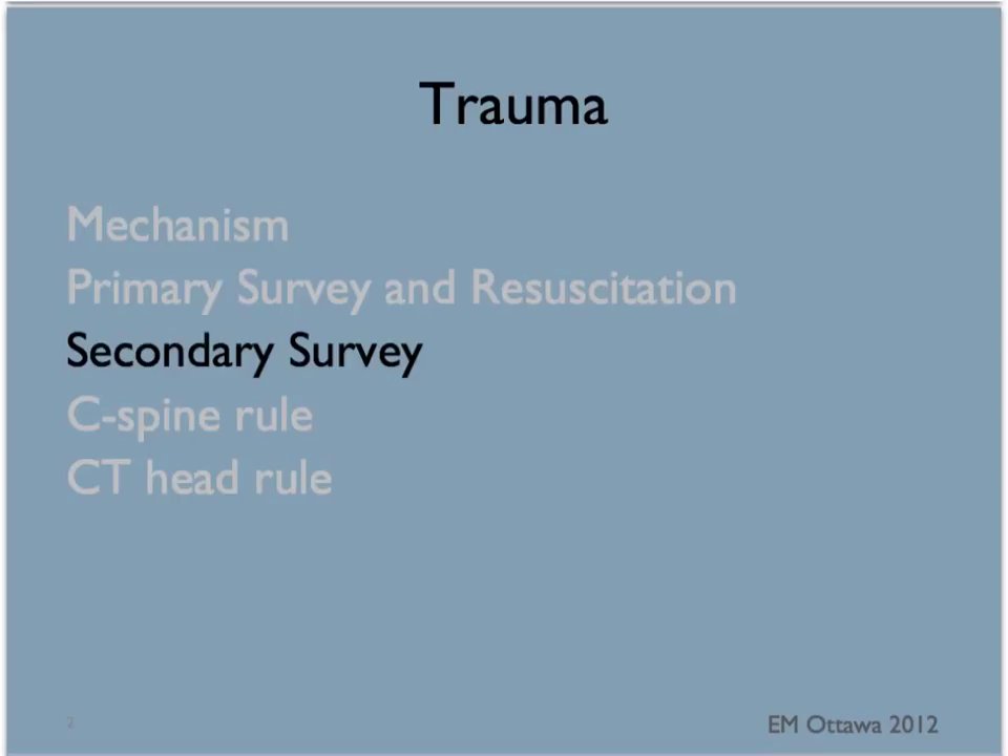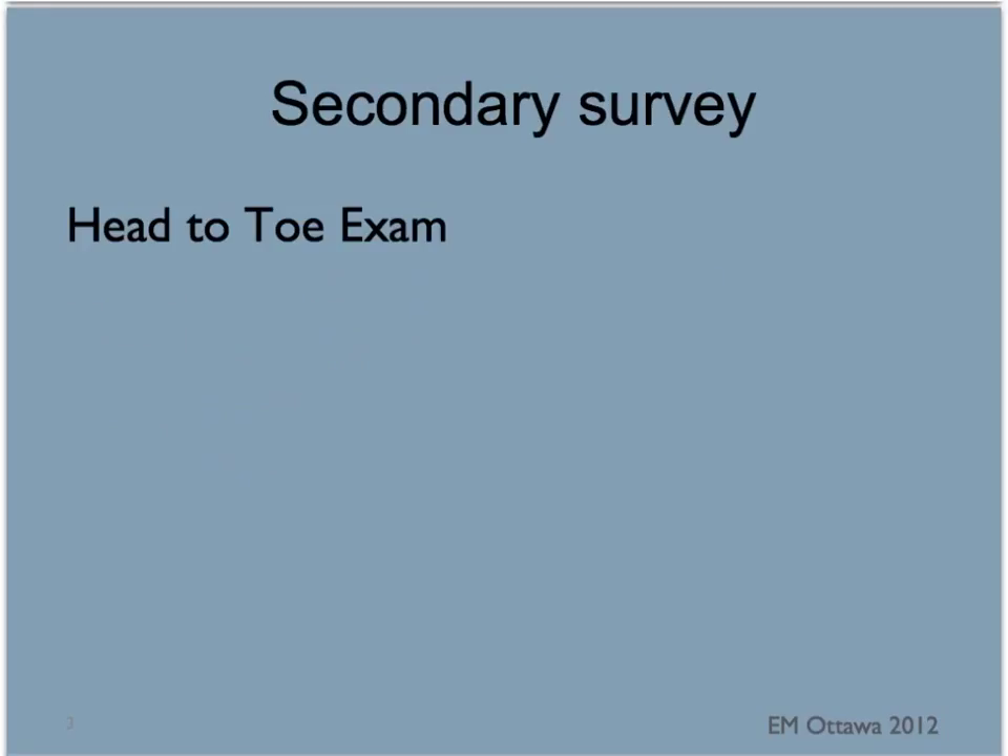Welcome back to EM Ottawa trauma video. This video will discuss the secondary survey. The secondary survey begins after we have addressed all the components of the primary survey — that is airway, breathing, circulation, disability and exposure. The secondary survey is a head-to-toe physical examination with a focus on trauma.